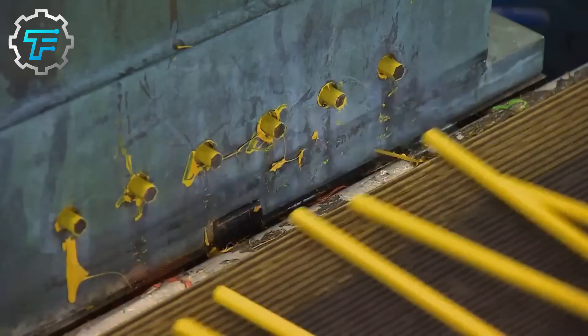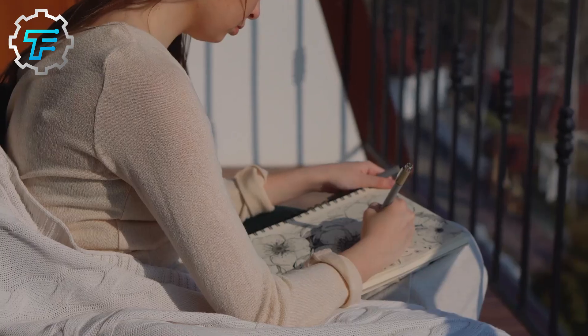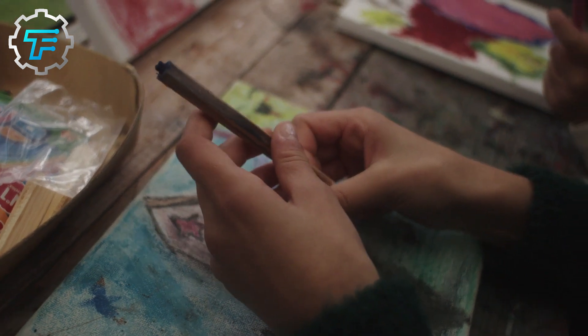We go behind the scenes to see how graphite pencils are produced, with an emphasis on how Faber-Castell colored pencils are made, as well as the special technique the company uses during their process.